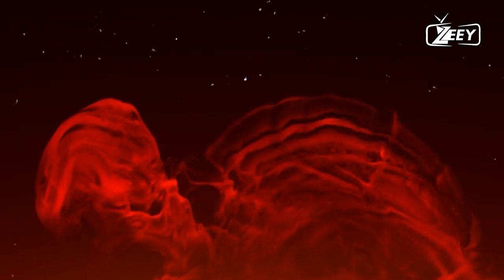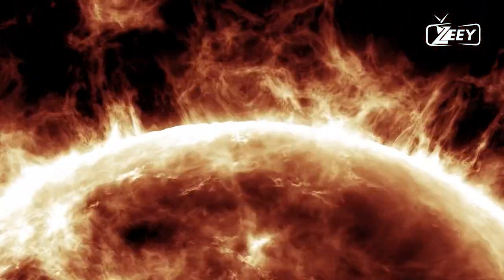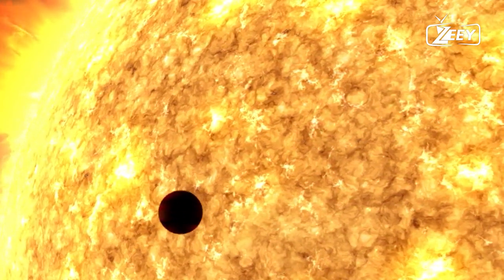Hey there, welcome back to Zee. I hope you're enjoying the sunshine today. But our sun isn't always as predictable as it seems. Today we're going to talk about something fascinating yet potentially hazardous — solar storms — and more importantly, how to stay safe when one hits the Earth.